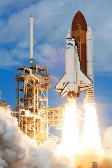Enterprise underwent shake tests in the mated vertical ground vibration test, attached to an external tank and solid rocket boosters and subjected to vibrations. Once installed at the launch pad at LC-39, the Space Shuttle was used to verify the proper positioning of launch complex hardware.